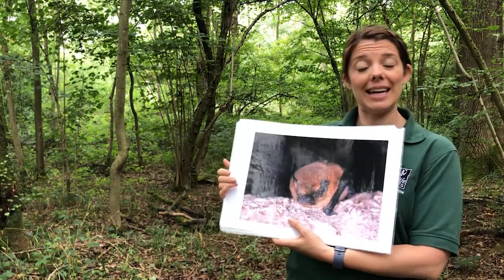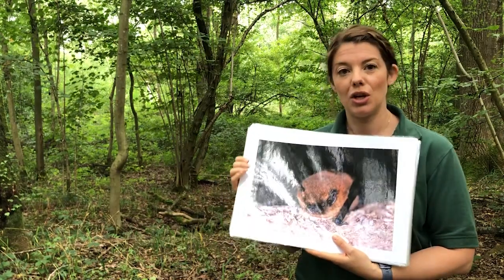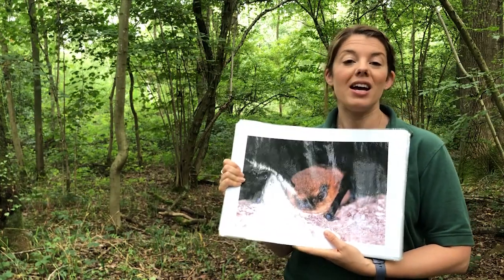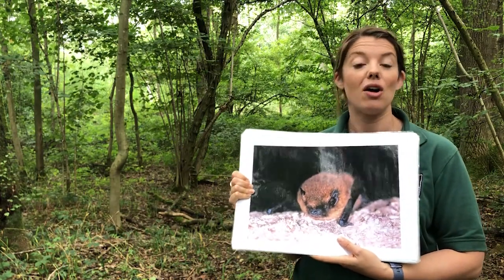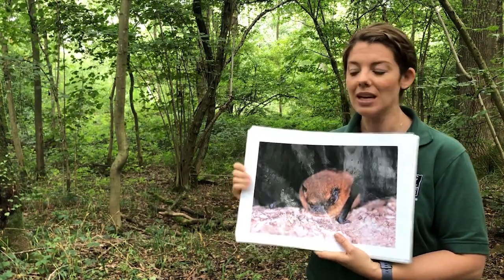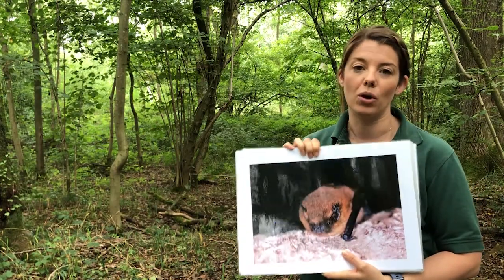Now sadly all of our family bat walks were cancelled this year, so I'm here to encourage you to go out into your garden, your local nature reserve, or come here to Bobbin Hall Wood with your family for an early evening walk in the next few weeks to see the bat activity going on around you. It's the perfect time before they head into hibernation for the winter. So I'm going to talk a little bit about bats so you have an idea of what you're looking for.